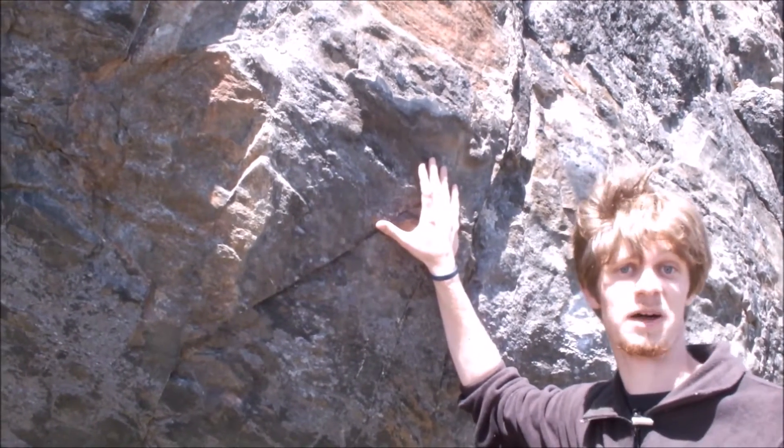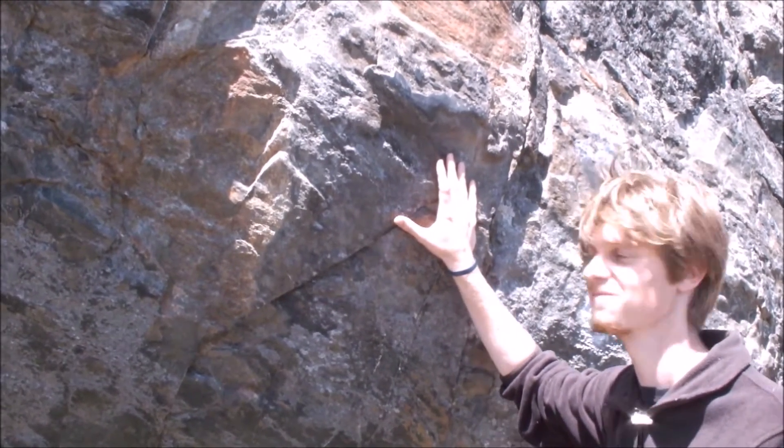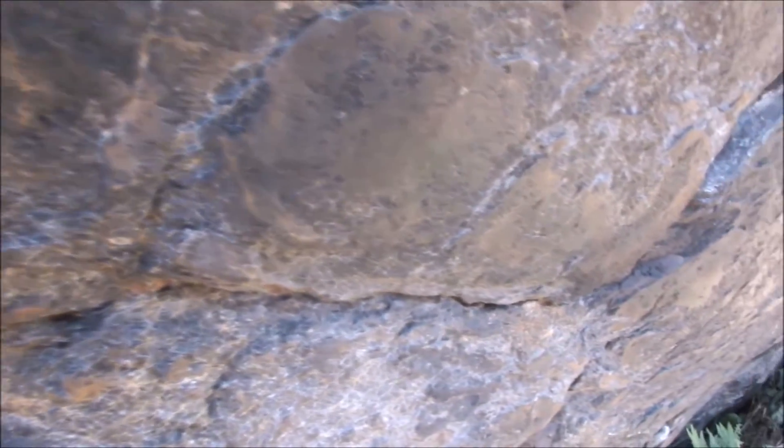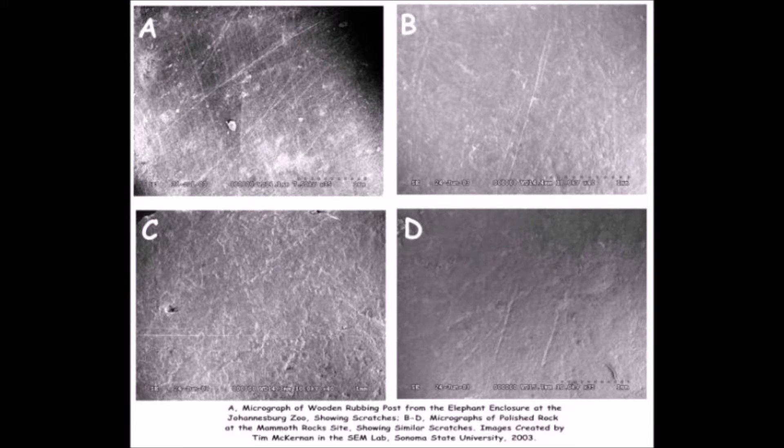This would have been a welcome respite to an itchy mammoth. Microscopic analyses of these rocks reveal that the tiny indentations and scratch marks left behind match closely with the scratch marks left by modern-day zoo elephants on rubbing posts.